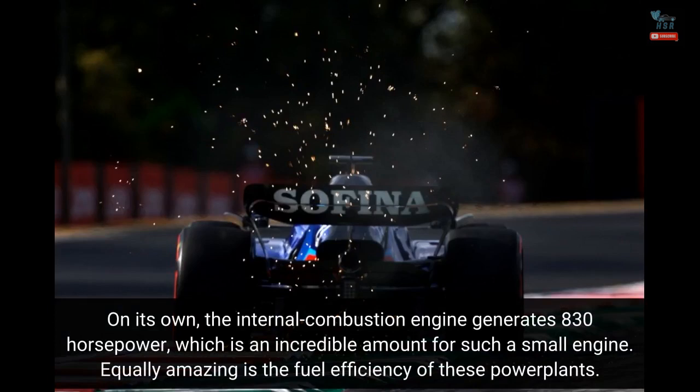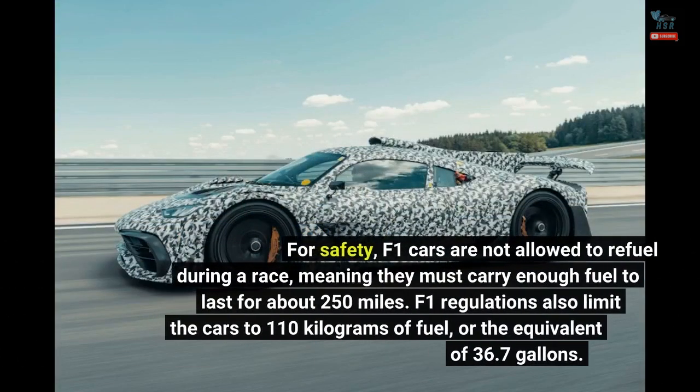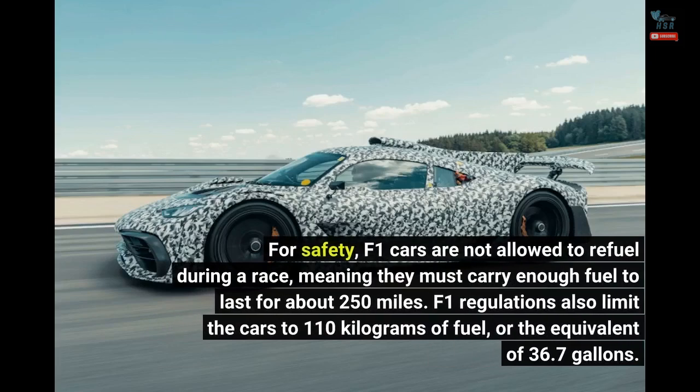Equally amazing is the fuel efficiency of these power plants. For safety, F1 cars are not allowed to refuel during a race, meaning they must carry enough fuel to last for about 250 miles. F1 regulations also limit the cars to 110 kilograms of fuel, or the equivalent of 36.7 gallons.